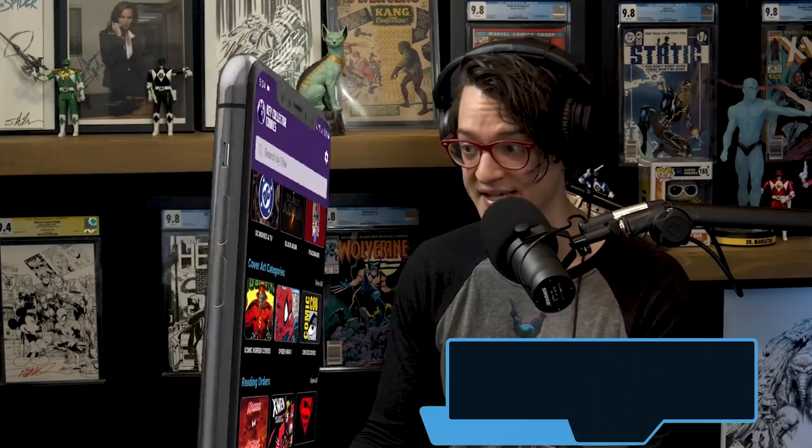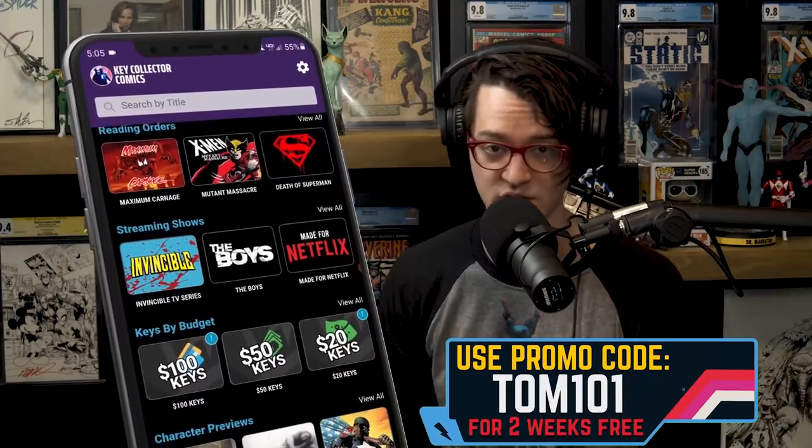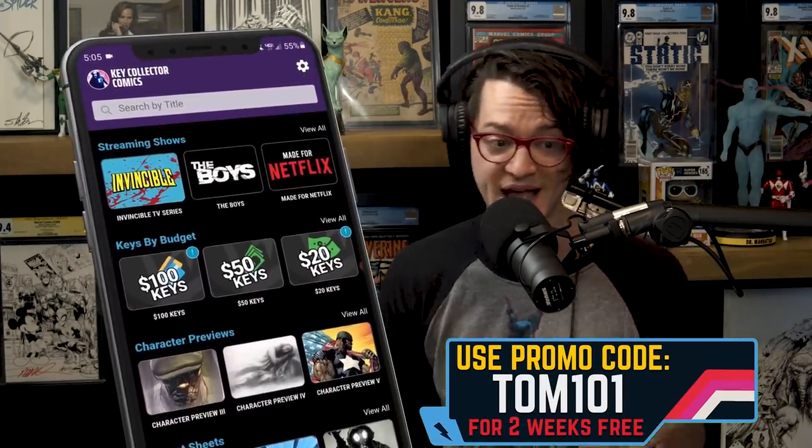Utilize code TOM101 on the best comic app in existence, keeping track of all this comic goodness for you — Key Collector Comics, available on Android and iPhone. Support what we do and get access to a wealth of knowledge to better your comic book hunt, your collecting, your speccing, and your reading.